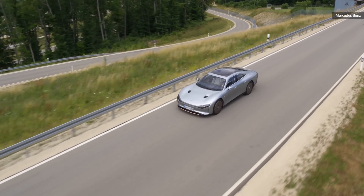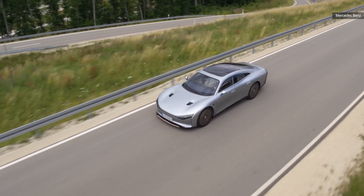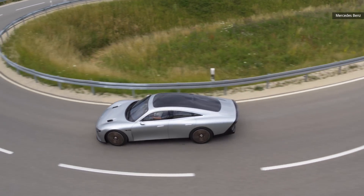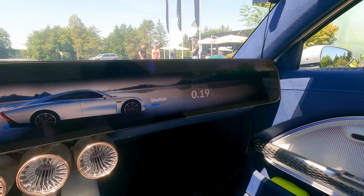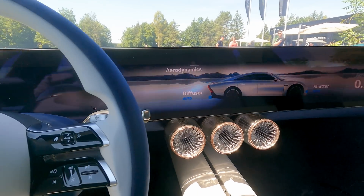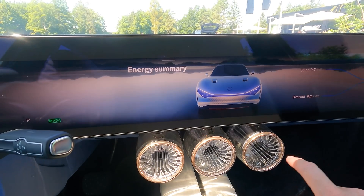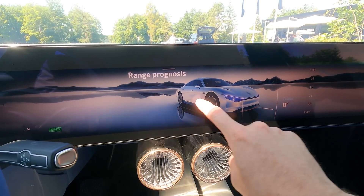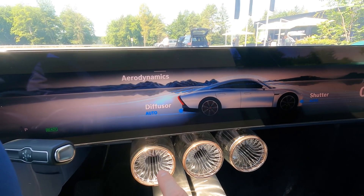It's very similar to driving a production vehicle — really close. And again, this is a one-off vehicle; it's not like they have a fleet of them. We also have to talk about the 47.5-inch display that goes from pillar to pillar. This is a concept vehicle, a test vehicle, and Mercedes really didn't have to make it this impressive, and yet they did. With it, I can see the aerodynamics, whether the diffuser or the shutter are open, where the sun is, what the wind is doing.